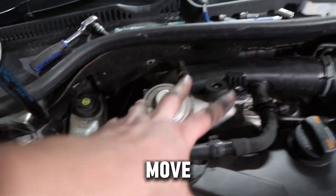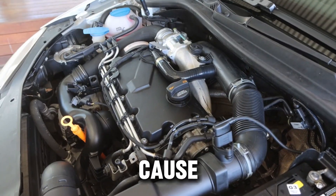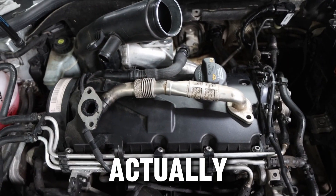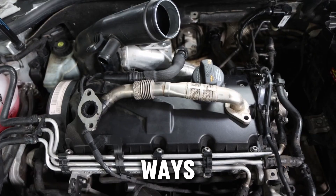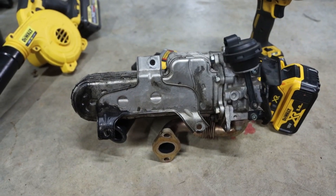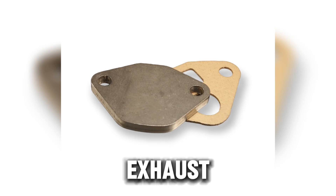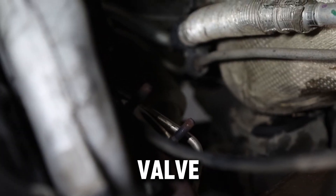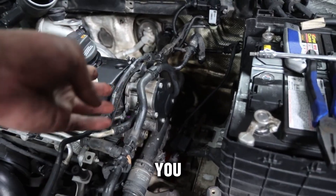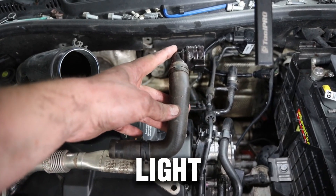Now that we've looked at both sides, let's talk about how EGR deletes are actually done, what methods exist, how much they cost, and which one might cause more problems than it solves. There are three main ways to perform an EGR delete, and each one has its own cost, difficulty level, and level of risk. Method 1 is the block-off plate — the simplest and cheapest option. It involves installing small metal plates that block the exhaust gas from entering the intake manifold. The EGR valve stays in place but can't pass exhaust through anymore. This keeps the engine bay looking mostly stock, which is great if you want to stay low profile. However, the ECU still thinks the EGR is active, so you'll need a tune or software adjustment to stop the check engine light from popping up.